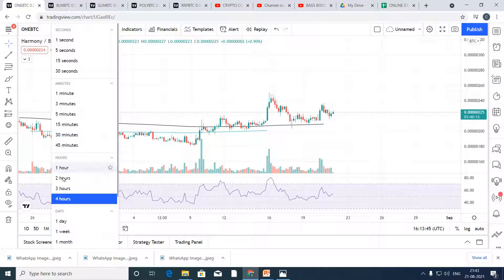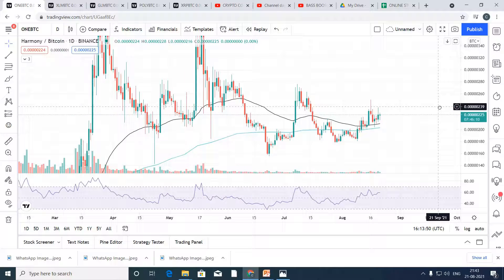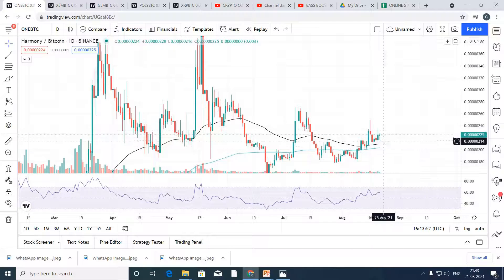Let's go to the daily time frame where we get a clear picture. As you can see, the price is trading above both the support lines and it is at 225 Satoshi. What we can do — this should be our first target. Guys, 266 Satoshi is our first target.